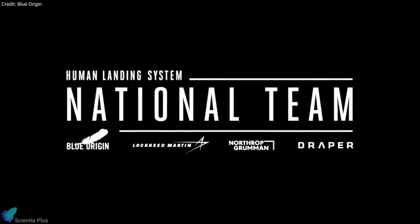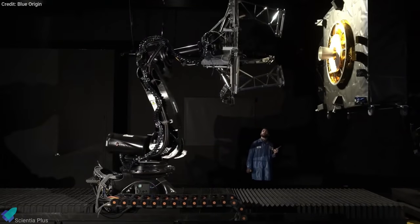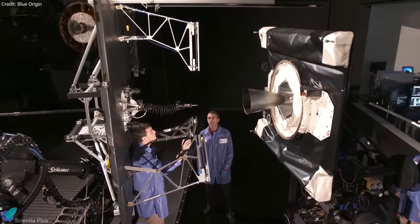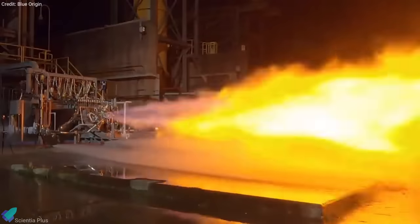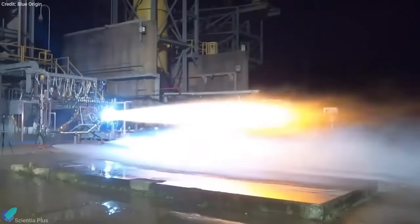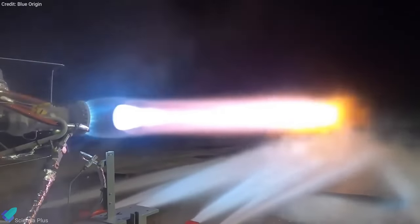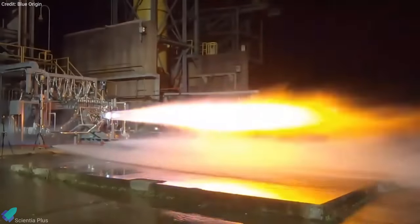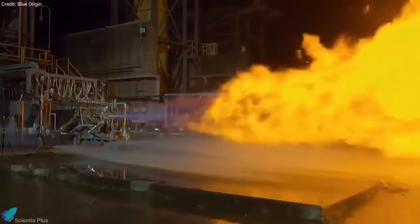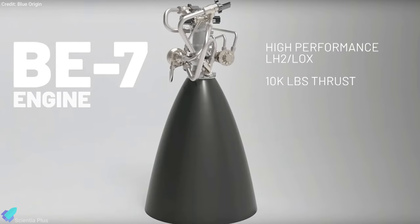The Blue Origin-led national team, one of three teams tapped by NASA to develop lunar landers as part of the upcoming Artemis Moon mission, tested its powerful BE-7 engine at Marshall Space Flight Center. According to a Blue Origin statement, the liquid-oxygen/liquid-hydrogen engine roared to life for about 10 seconds. The test measured the ability to extract energy out of the hydrogen and oxygen-cooled combustor segments that power the engine's turbo pumps. When fully loaded and ready to go, the engine will generate 40 kilonewtons of thrust.